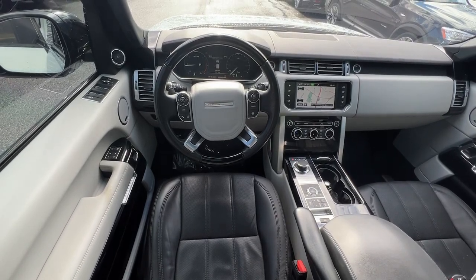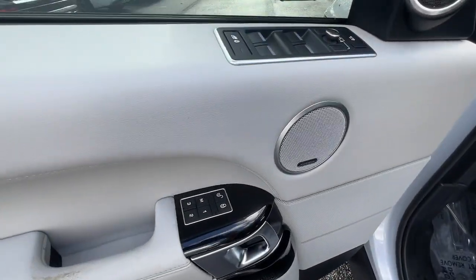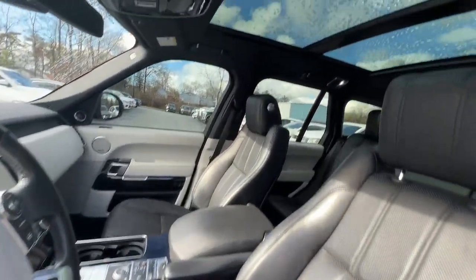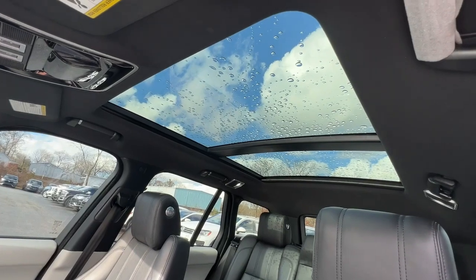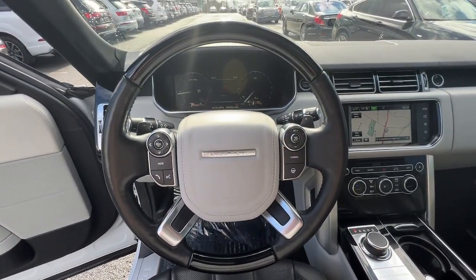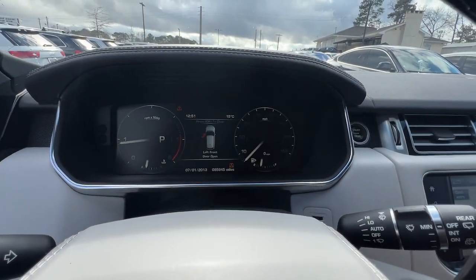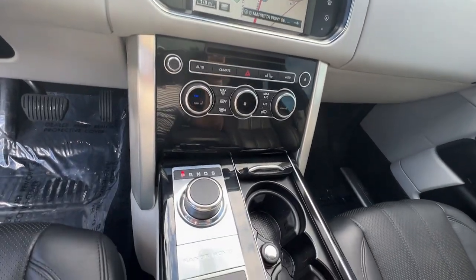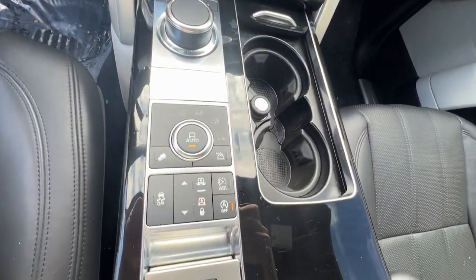Superior elegance meets world-class off-road capability in this incredible Range Rover. See for yourself when you take it out for a test drive. Our professional staff looks forward to giving you excellent service. We'll see you next time.